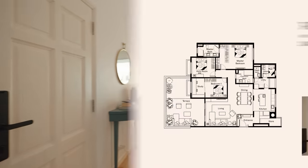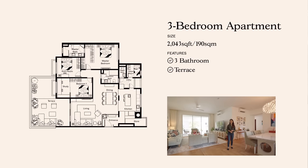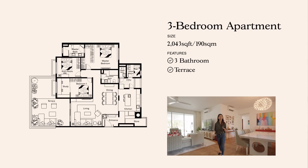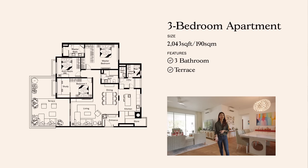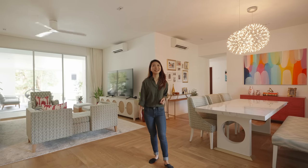So just a quick background about this home. This is a three-bedroom with three full baths and a terrace. It's got a total size of 2,043 square feet and the homeowners are a family of three who moved in in March 2022. They did quite a fair bit of renovation to spruce up the interior and layout of this space, spending about $300,000. But as always, let us start off at the entrance.